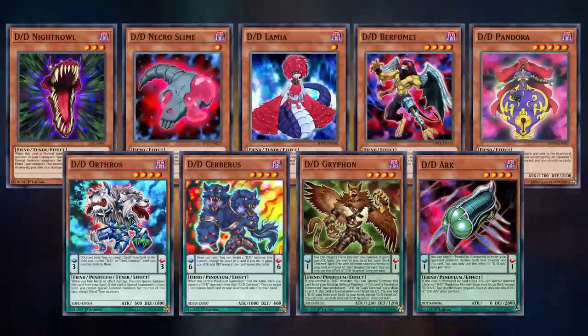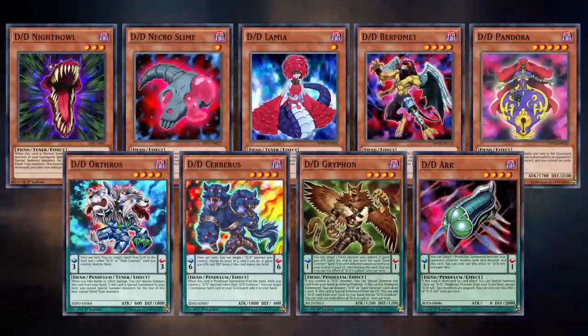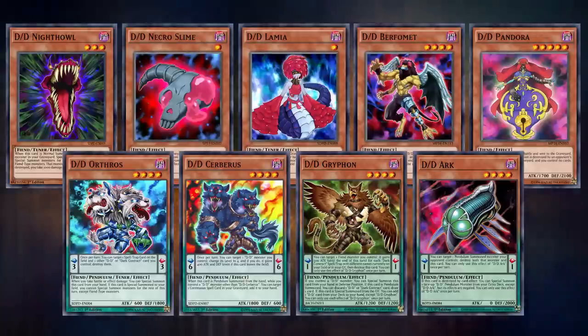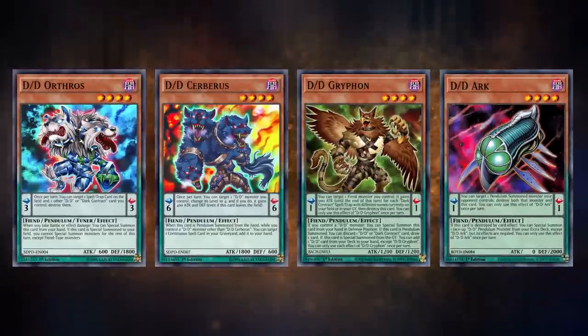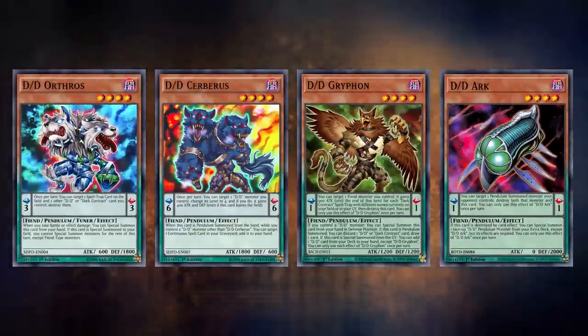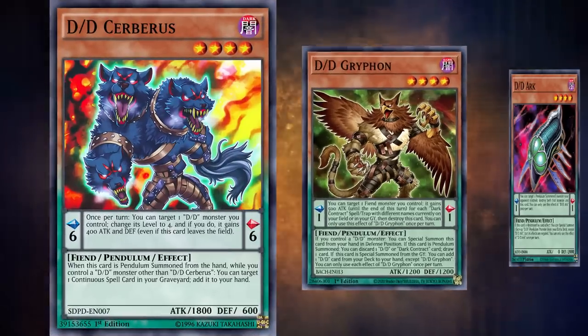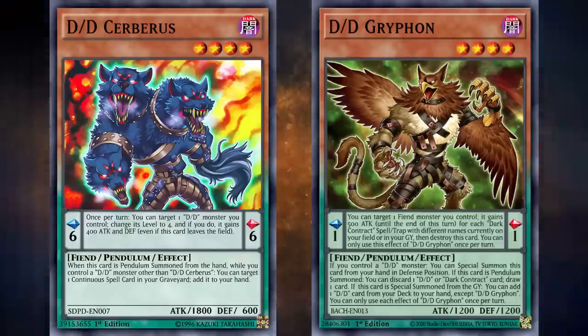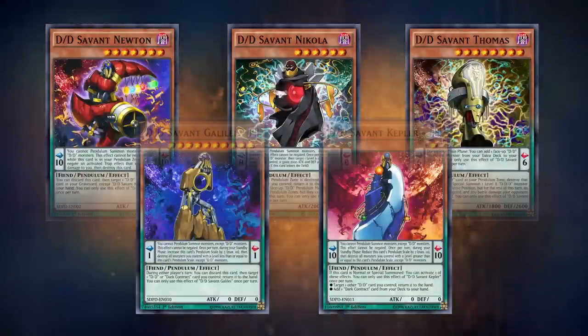DD has a huge number of main deck monsters, more than most archetypes, and while basically all of them are some reference to a mythological beast, we'll be skipping over some of those. You probably don't need me to explain DD Cerberus or DD Griffin. The more interesting part of the main deck DD monsters are the DD Savant monsters.